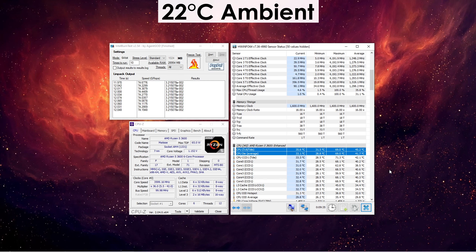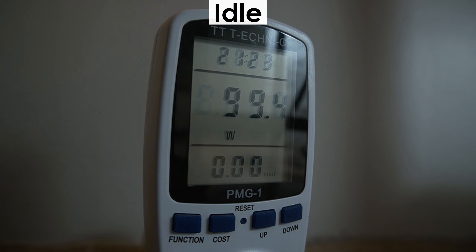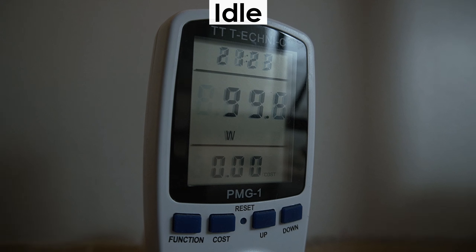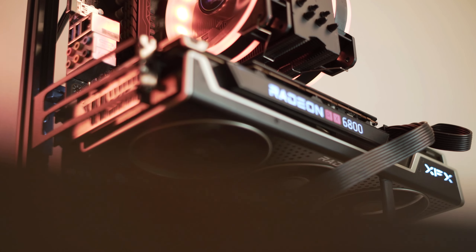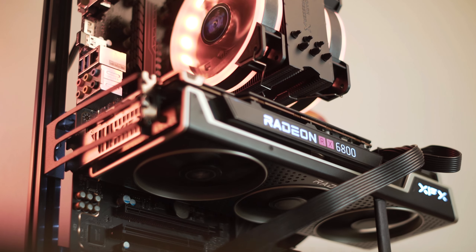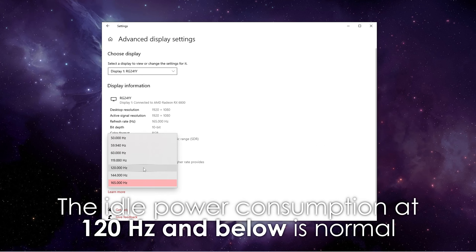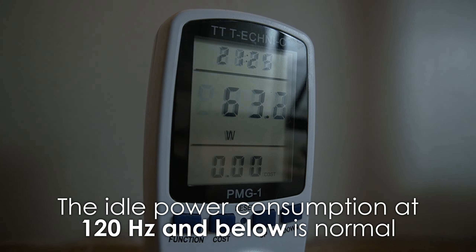And finally, a build like this peaks at about 350 watts, so a 500-watt power supply will be plenty for such a build. One thing I'd like to point your attention to is the 100-watt idle power consumption, and the reason for that isn't the Ryzen 5 3600 — the RX 6800 is to blame here. Setting the refresh rate to anything above 120Hz in my case results in about a 50% increase in total system power consumption when idling.